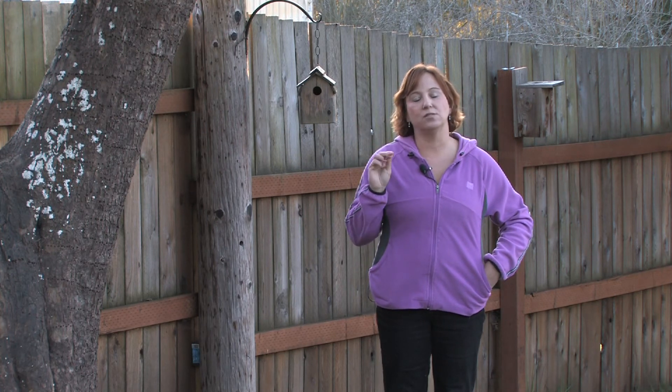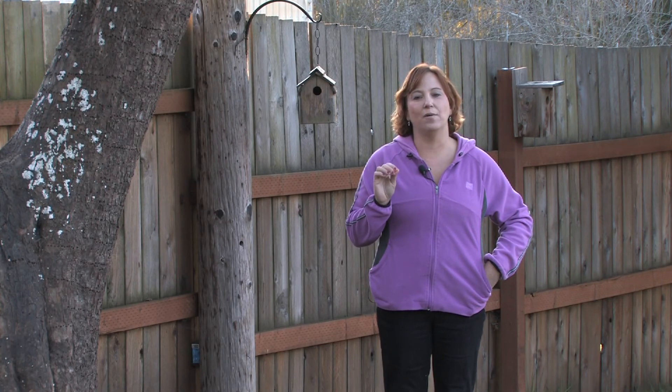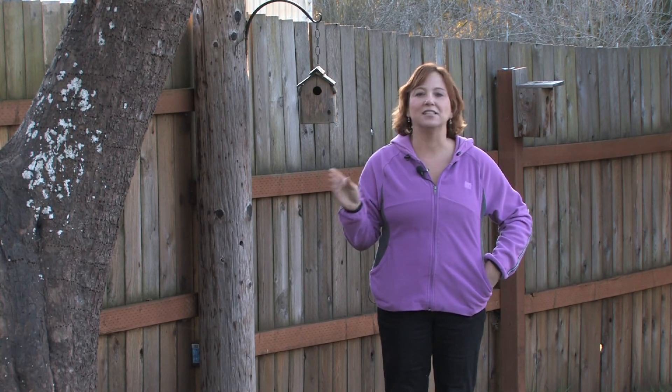Cedar is always the best wood to use in a fence because it will last the longest. That way you can enjoy your fence and it will last for a lifetime.